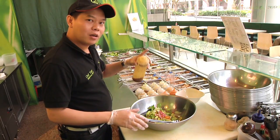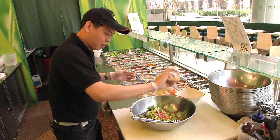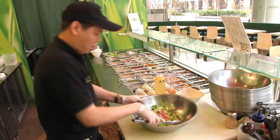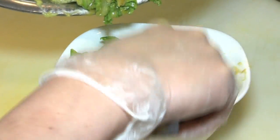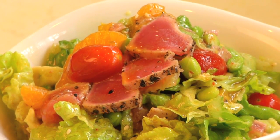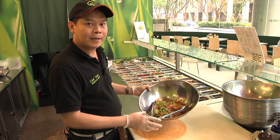Now I'm adding the wasabi honey soy sauce in our tuna sun salad, and a little bit of sesame seed. Now I'm going to make it into a tuna sun wrap and I'm going to use a tomato tortilla.